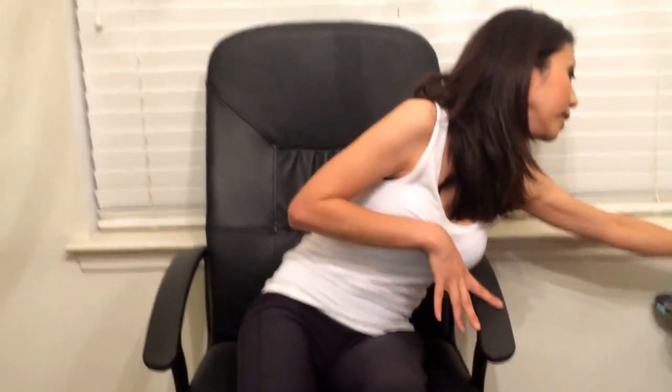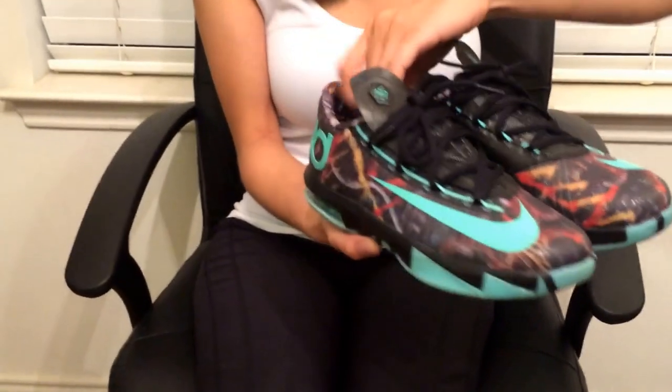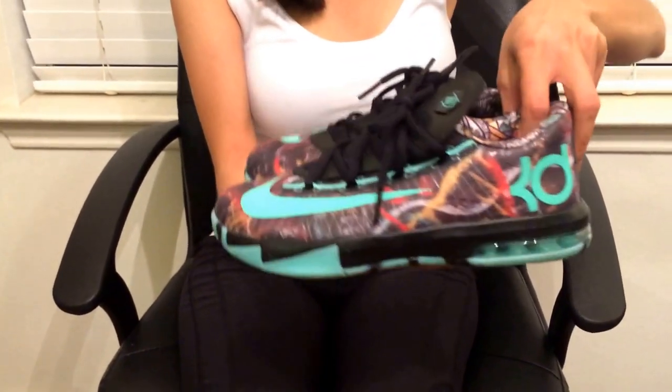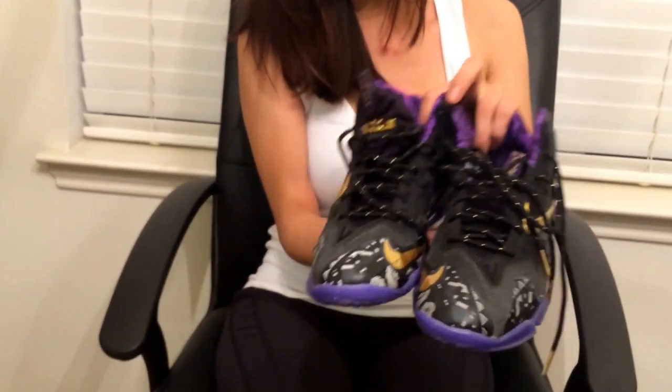The next one I'm going to show you is the KD 6 All-Star. The colorway is pretty awesome, I really liked it a lot. Here's the side.